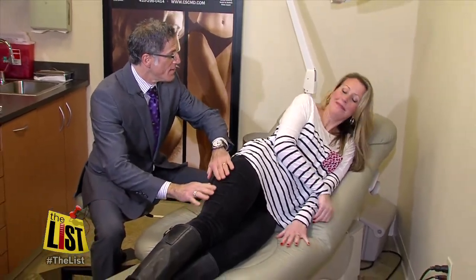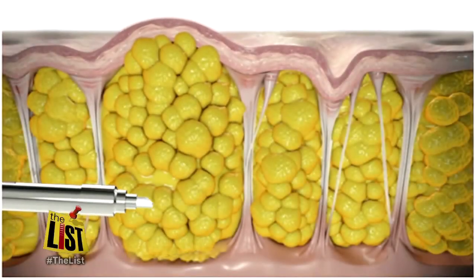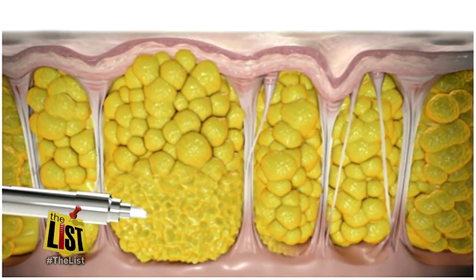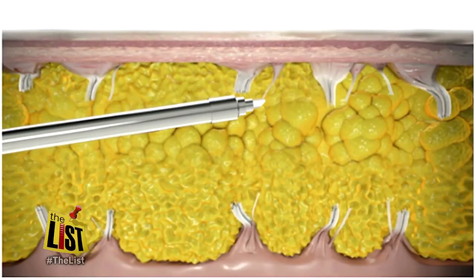Any discomfort here? No. Cellulase runs under the skin and gets rid of some of the pockets of fat and some of the hills of fat that create the cellulite. It will turn the laser upward and actually stimulate some of the skin to create a little bit of contractile healing.